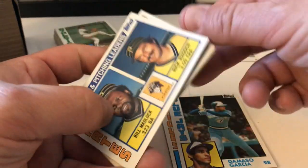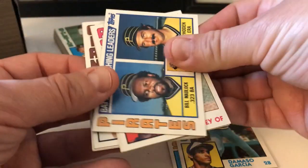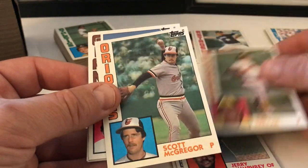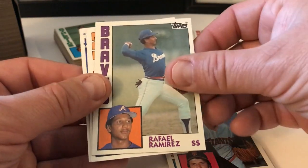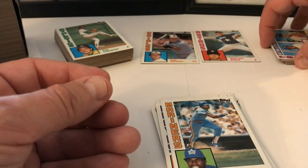DeMeso Garcia, Bill Madlock, Rick Rohn, Pirates Leaders card — that's cool. Jerry Mumphrey, Tim Flannery, Scott McGregor, Bill Laskey, Rafael Ramirez, Steve Henderson. Yankees Leaders — Baylor and Guidry — that's cool. Put that aside too.